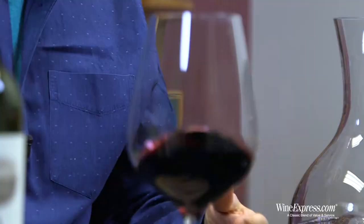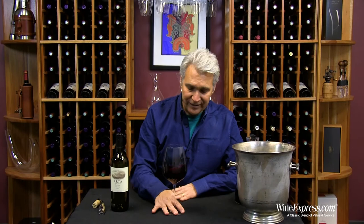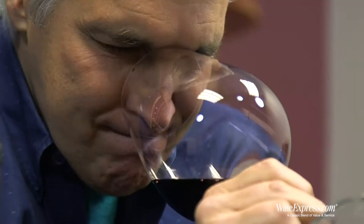The Cab comes all from the Alta vineyard on Atlas Peak, the Merlot from the Stagecoach vineyard, the Cab Franc from Sugarloaf, and the Petit Verdot from Greenwood in Calistoga. Really good sourcing, really good fruit, really good vintage. They aged it in French oak barrels for 20 months, 75% new oak.